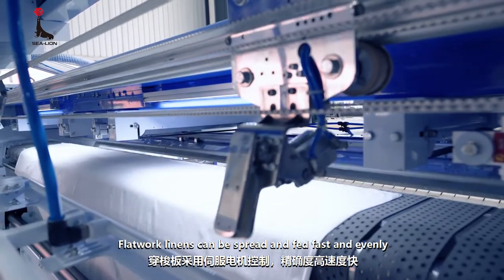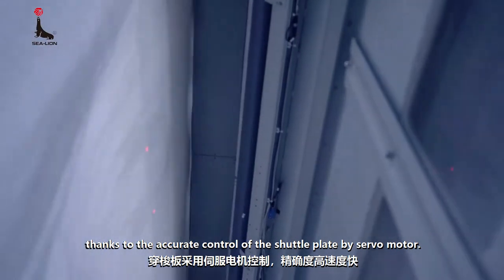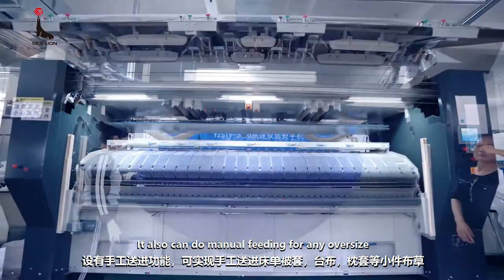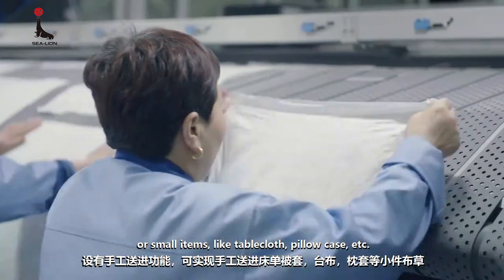Flatwork linens can be spread and fed fast and evenly thanks to the accurate control of the shuttle plate by servo motor. It also can do manual feeding for any oversized or small items like tablecloth, pillowcase, etc.